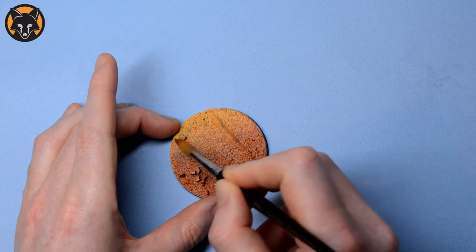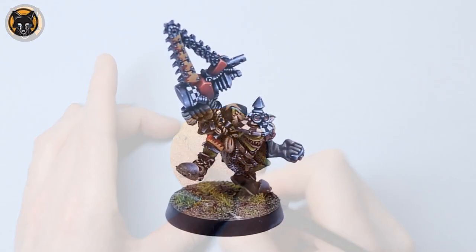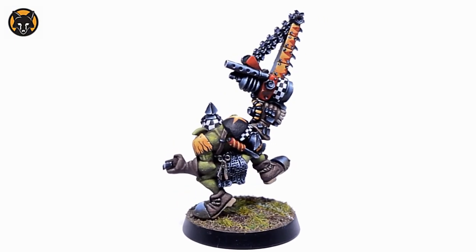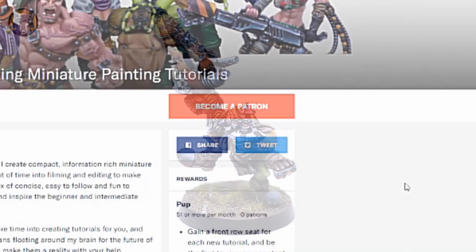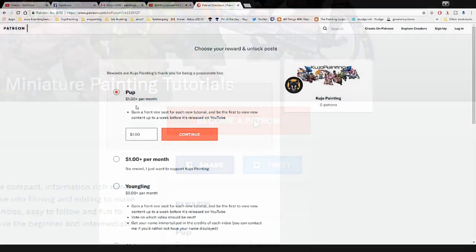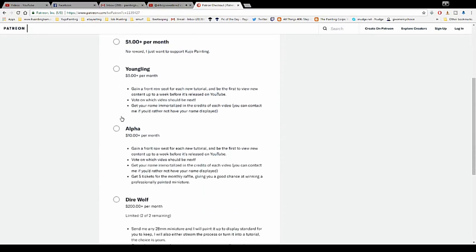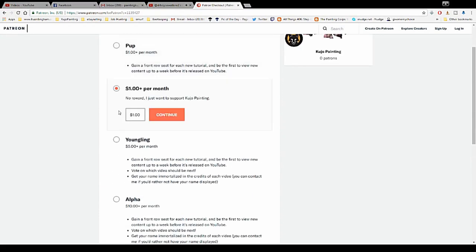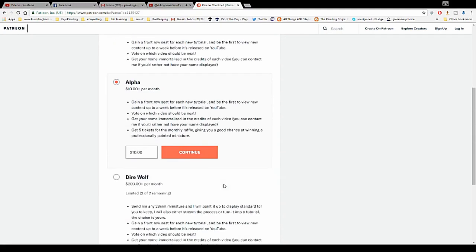In addition to this, I will start doing a monthly raffle to give you the chance to win a professionally painted miniature for a measly £1. By becoming a patron for as little as $1 a month you'll be able to get access to any new videos up to a week before they appear on YouTube, get your name forever immortalised in the credits, gain automatic entry into the monthly miniature raffle, and much more.